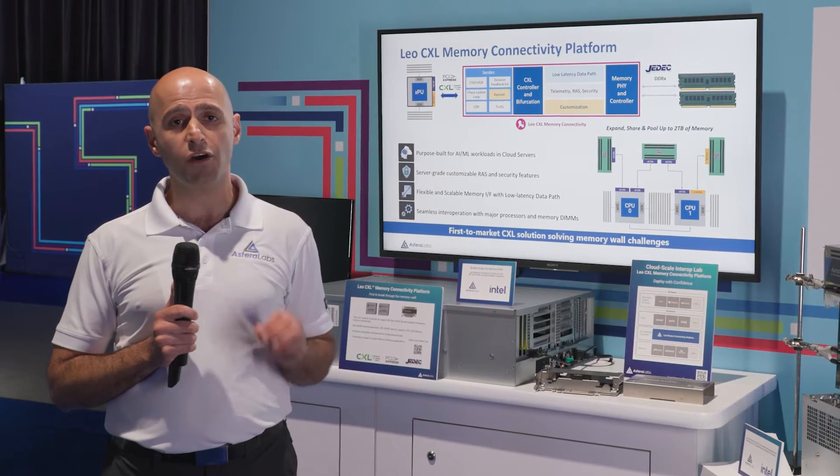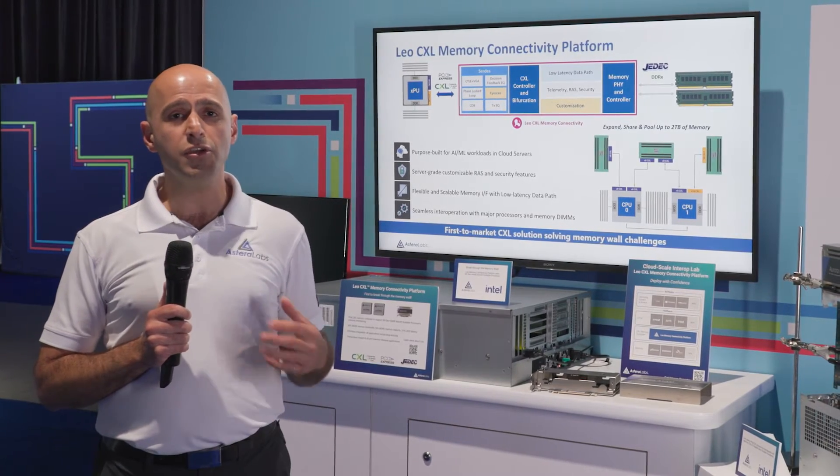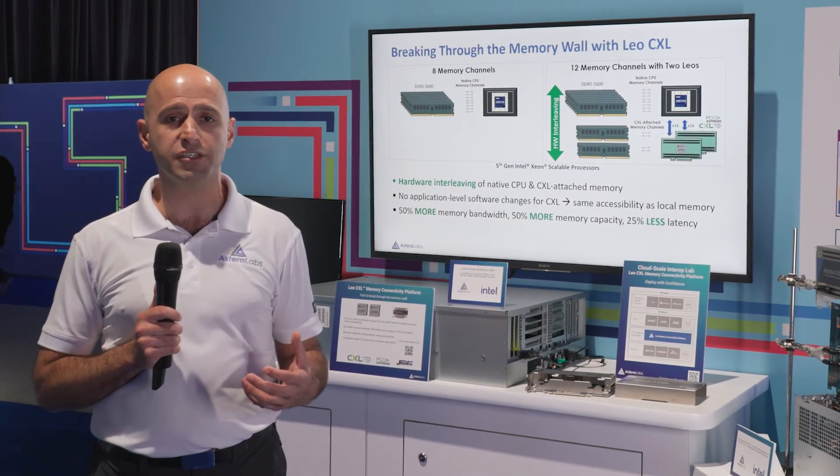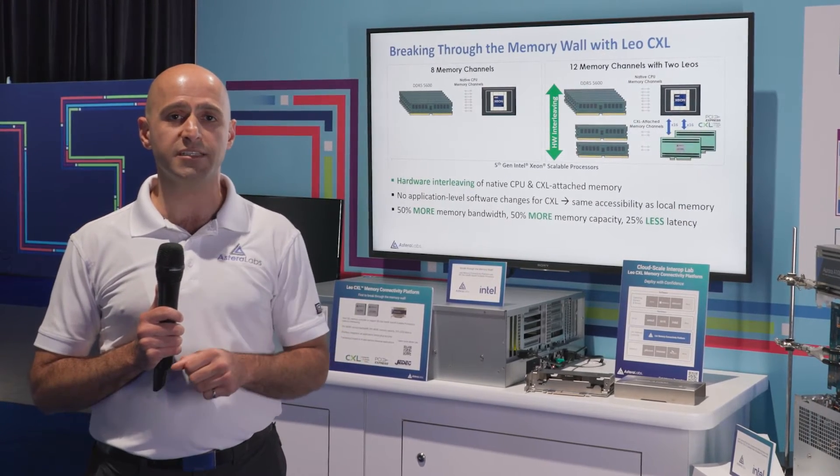Second, because of the hardware-based solution, new and existing applications can take immediate benefit from the CXL attached solution and seamlessly plug and play into the system.